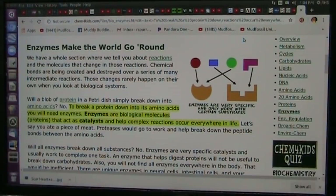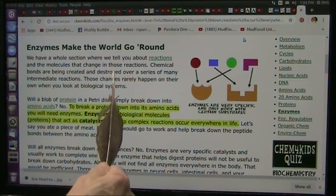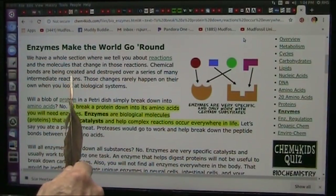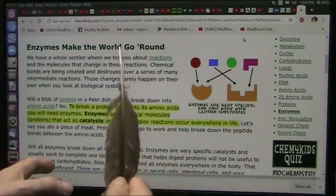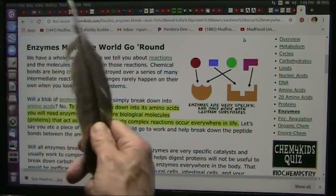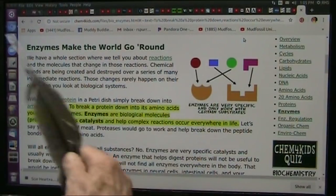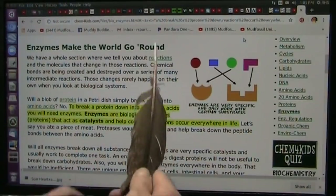This collagen 5 conversion — they talk about a single protein could be missing. Well, what are proteins? They're enzymes. We have a whole section about reactions and the molecules that change in these reactions. Reactions mean certain chemistry is breaking down and changing itself into some other type of chemistry. Chemical bonds are being broken and created and destroyed over a series of many intermediate reactions — that's what these catalysts do. Those changes rarely happen on their own.